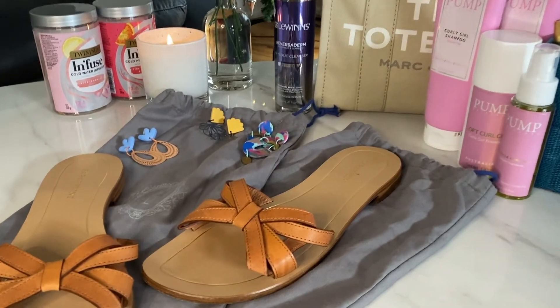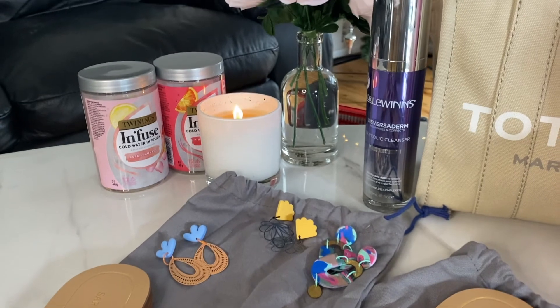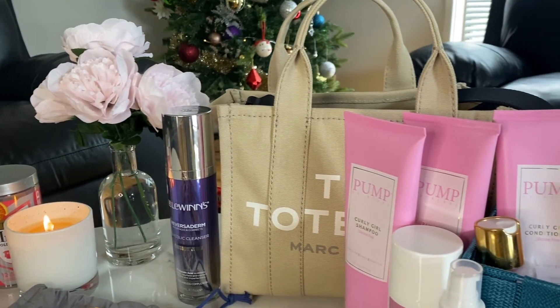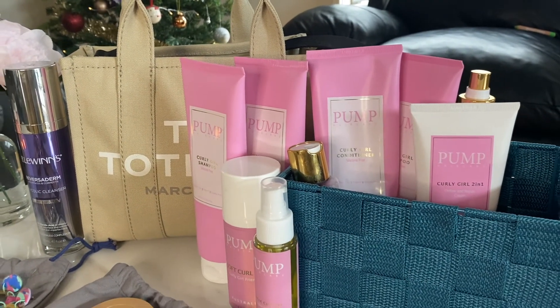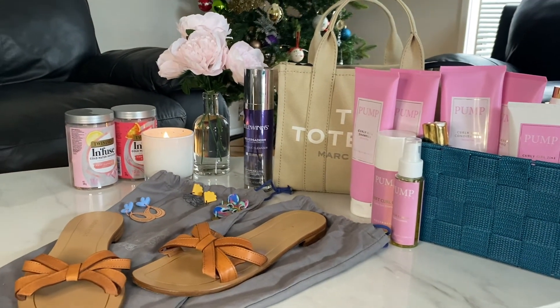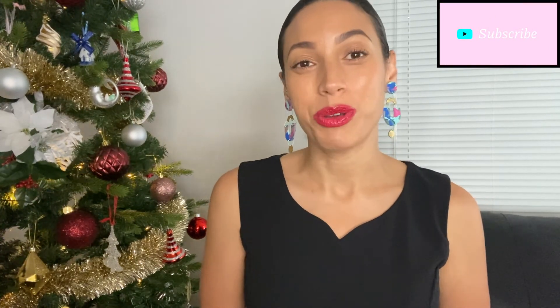Those are my favorite things I've been enjoying this past year — some for longer than others, like the hair care for at least six months, and the skincare for two weeks. If you try any of these or already love or hate them, let me know in the comments or find me on Instagram at Nikki Laska. That's it for now — I hope you enjoyed this video. Have a lovely, very merry Christmas! Bye!